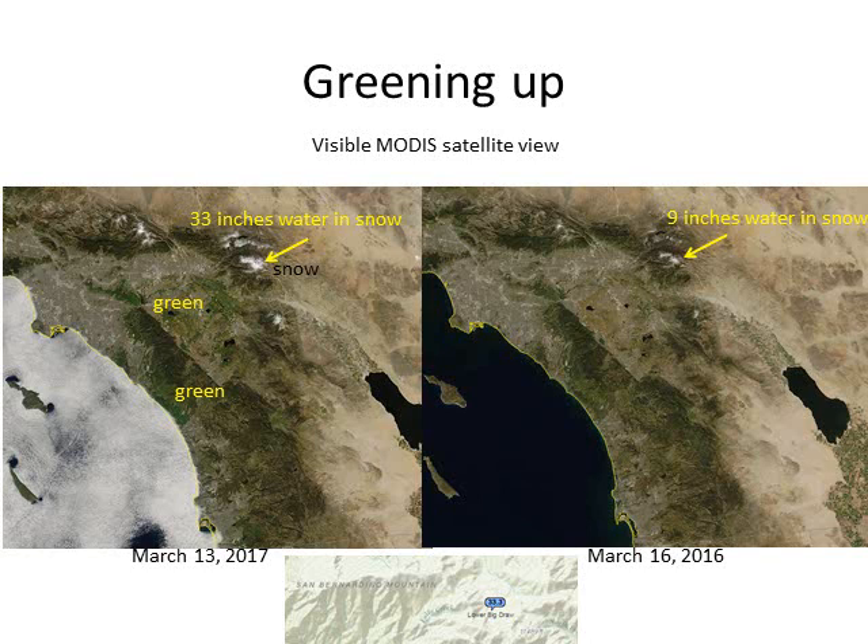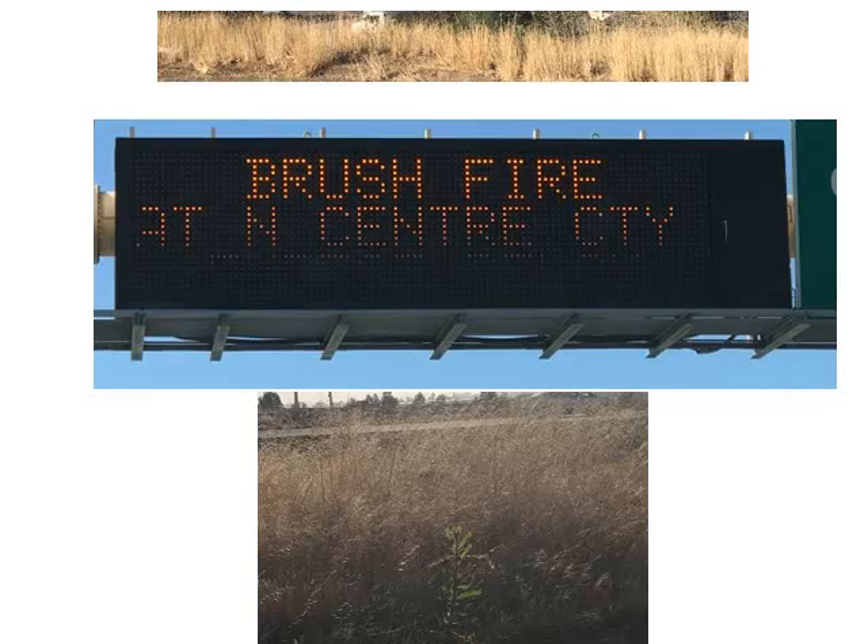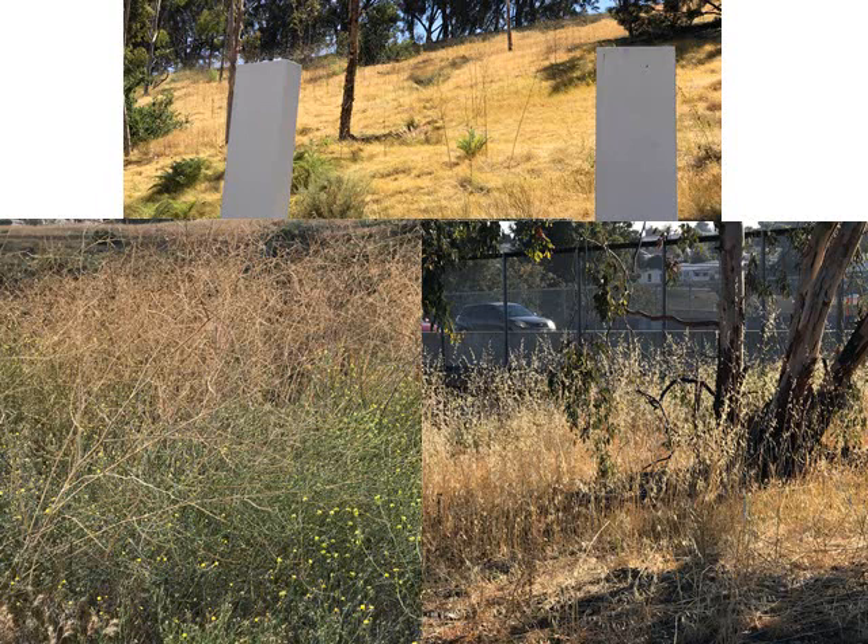Earlier this spring, thanks to all the precipitation, we finally saw snowpack in some Southern California mountains and a significant green-up, especially in our valleys and deserts. However, that green-up has led to an excessive amount of grasses, brush, and weeds, and we saw some early fire starts in May 2017. Most of our landscaping is now turning golden because of that abundance of grass and weeds and brush produced from the very wet winter, setting the stage for dangerous conditions for spread of wildfires.